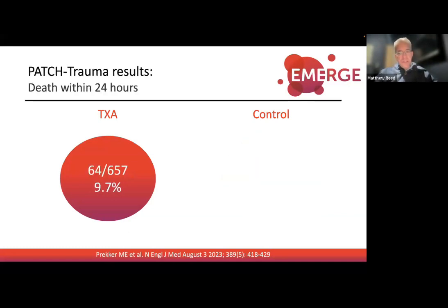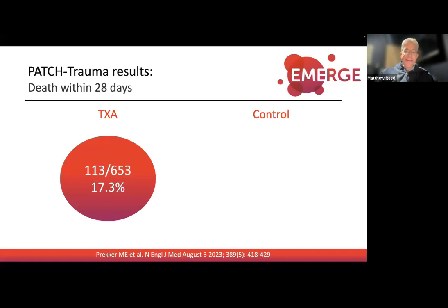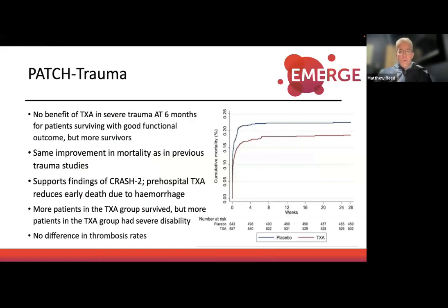Results: favorable functional outcome (GOS-E 5 or more at six months) was 53.7% in the TXA group versus 53.5% in controls — no significant difference. However, looking at death within 24 hours: TXA 9.7% versus controls 14% — significant. Death at 28 days: TXA group 17% versus control group 21% — significant. So TXA does save lives, but the survivors are not all falling into the favorable neurological outcome category.